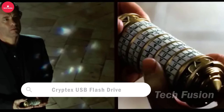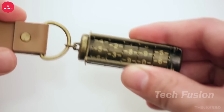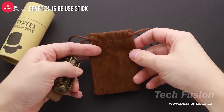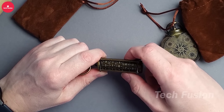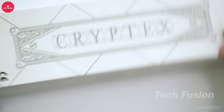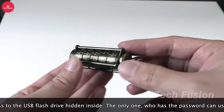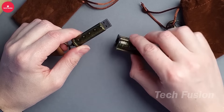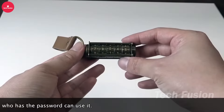Inspired by the Cryptex, this distinctive flash drive merges aesthetics with robust security. Constructed from durable metal, it boasts a 64GB storage capacity accessible only via a secret code, ensuring your digital files stay protected. Drawing from Da Vinci's designs, it harmonizes functionality with elegance, appealing to tech enthusiasts who value both innovation and style. Equipped with advanced smart chips, it provides resilience against magnets and high temperatures, ensuring dependable and enduring performance. Whether as a personal gadget or a thoughtful gift, this flash drive exemplifies modern security features combined with timeless design elements, perfect for safeguarding digital data in style.